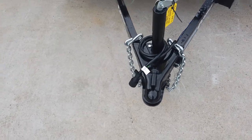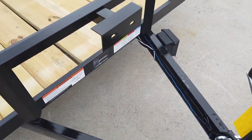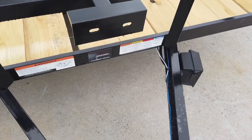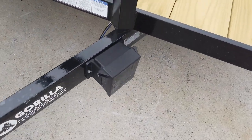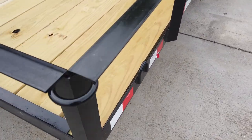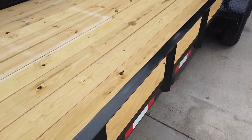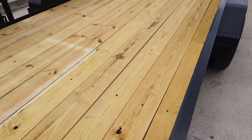This does come with your jack, coupler, and safety chains. It has a spare tire holder here, and a breakaway system. It does have tie-down points built in. The floor is pressure treated wood flooring.